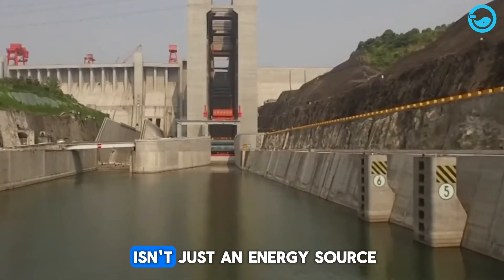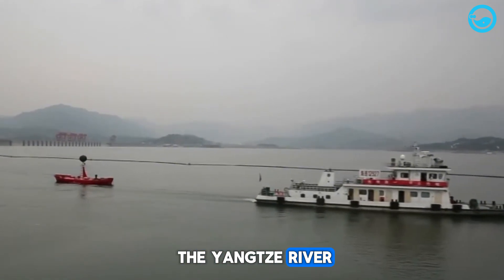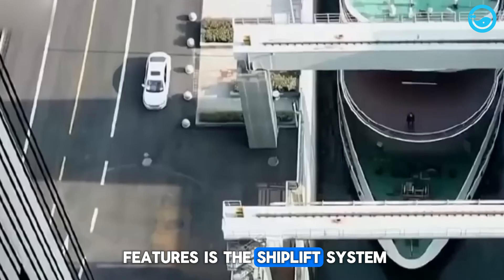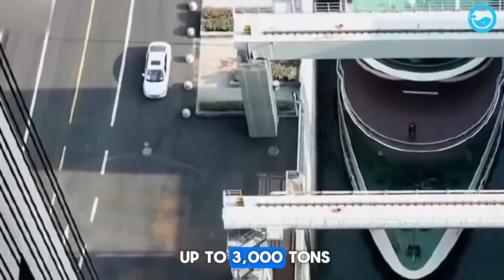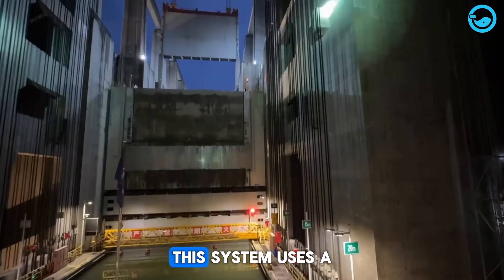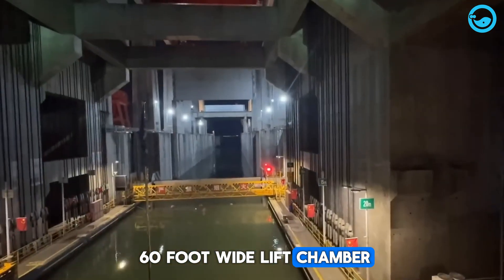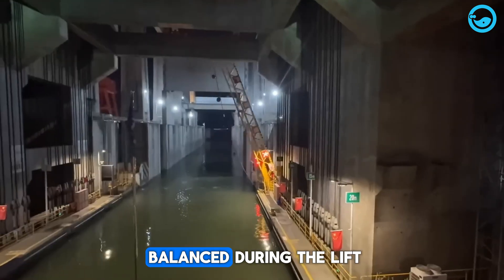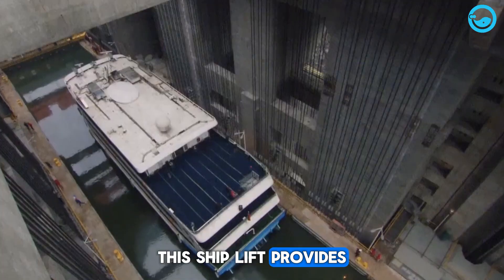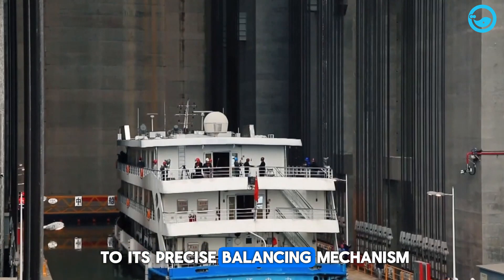The Three Gorges Dam isn't just an energy source — it's a transport hub connecting different regions along the Yangtze River. One of its innovative features is the ship lift system, which lets ships weighing up to 3,000 tons smoothly overcome elevation differences. This system uses a 400-foot-long and 60-foot-wide lift chamber, packed with enough water to keep the ship balanced during the lift. Compared to traditional methods, this ship lift provides a faster, more stable transition thanks to its precise balancing mechanism.